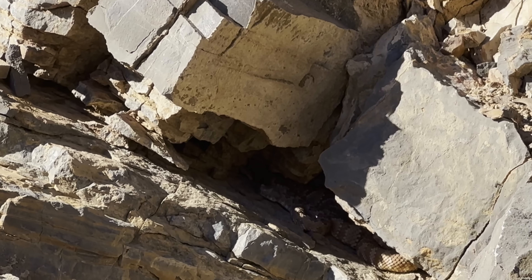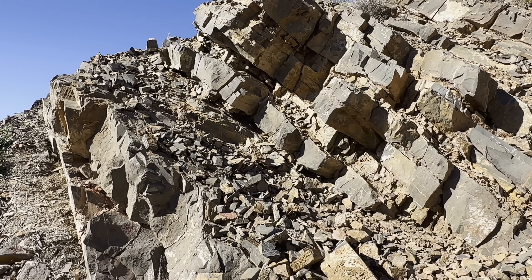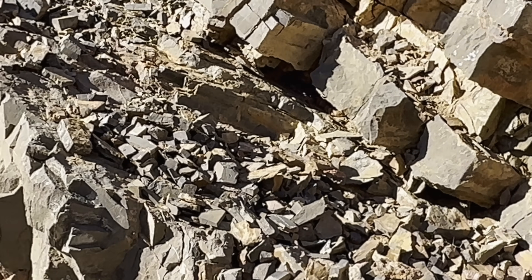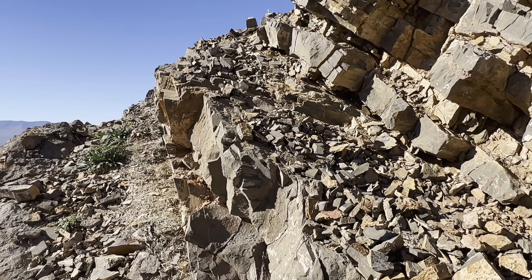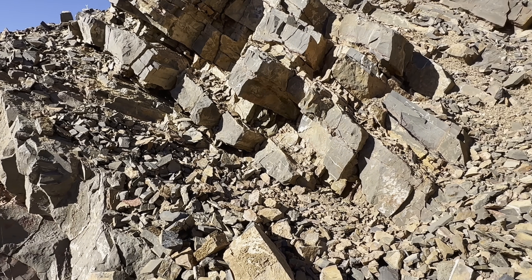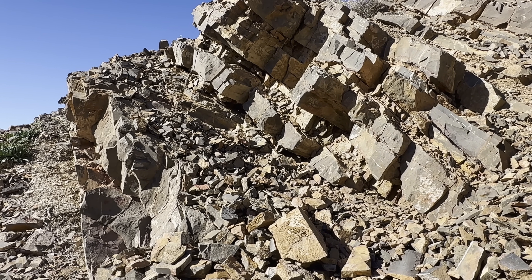Everybody, I just heard the one sound in the desert that makes your arm hair stand up. I have major goosebumps right now — if you can't see it, I'm shaking a little bit. There's a rattlesnake right there. I was climbing up the shale and he gave me a good warning to back off. He's probably hanging out because of this giant pack rat nest. We're going to give him a wide berth because I don't want anything to do with that. I probably woke him up by hammering, so we're going to stay where we're at and not go by him.